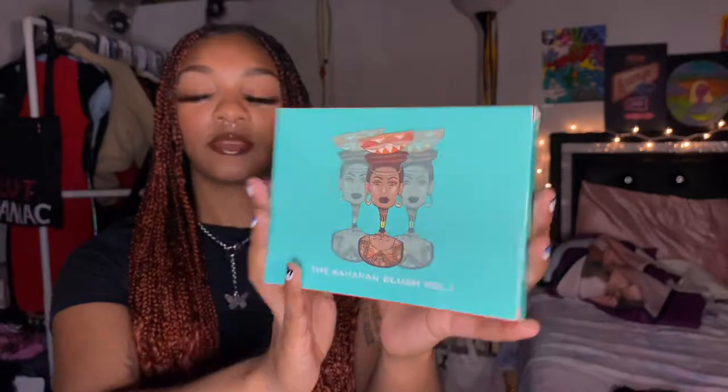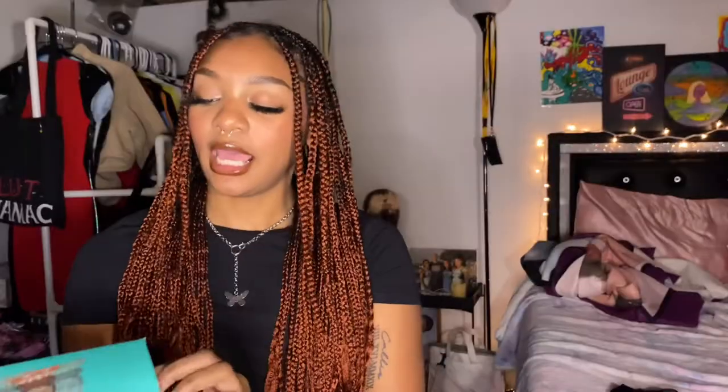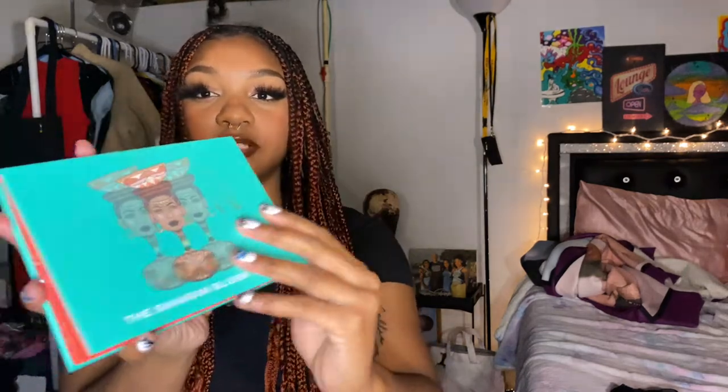Let's get started with favorite number one: the Julius Place palette. It's the Saharian Blush Volume One — it's a makeup palette and I recently got it from Ulta. It was on sale for nine dollars. This whole video is not going to be just makeup, but it was nine dollars and it's really really good, especially for women of color because the tones of this palette are very warm.